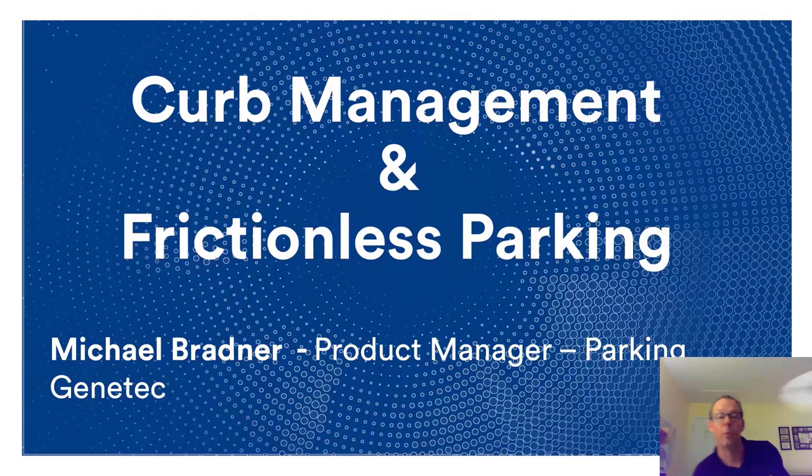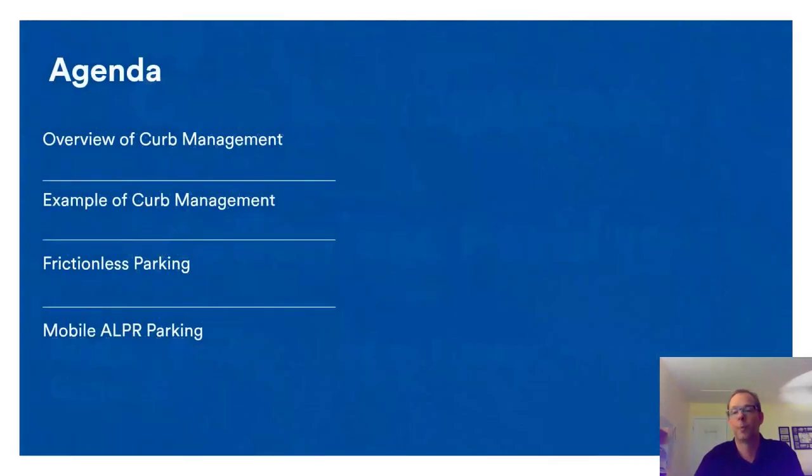Welcome. My name is Michael Bradner. I'm the Product Manager for Parking at Genetec, and today I'm talking about two evolving topics in parking: curb management and frictionless parking. Our agenda covers an overview of curb management, examples of curb management, frictionless parking, and mobile ALPR parking.